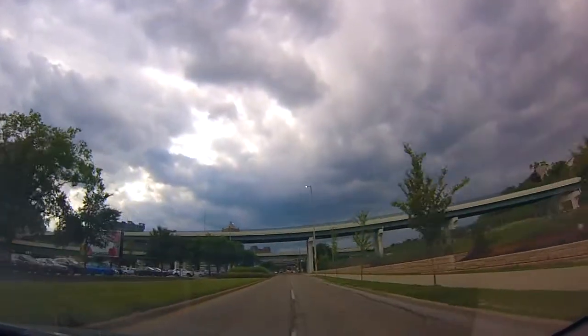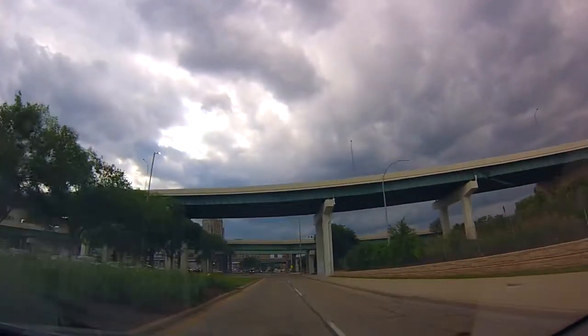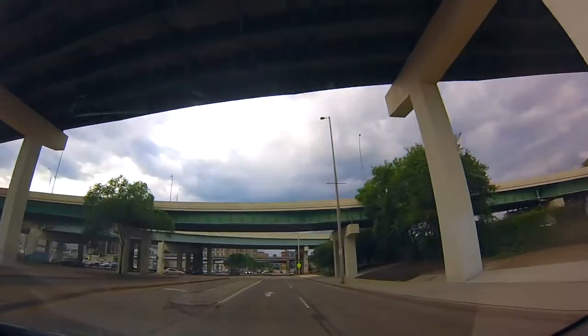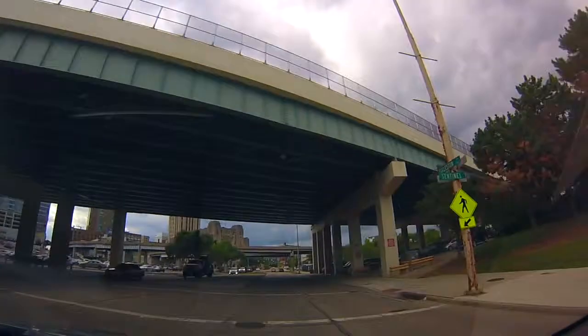It's not. Wait, there might be an on-ramp right here. Right here? No, this is not it. Go to the right.